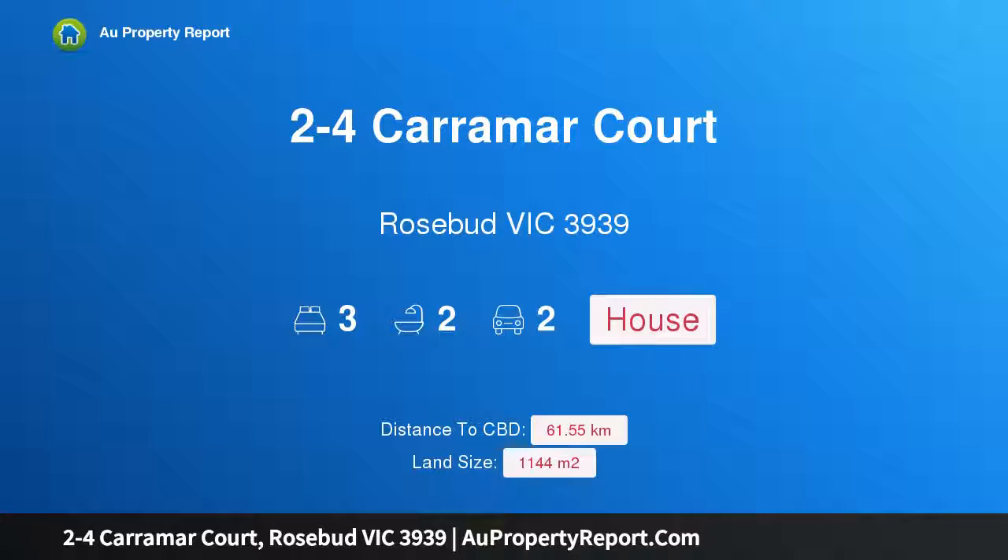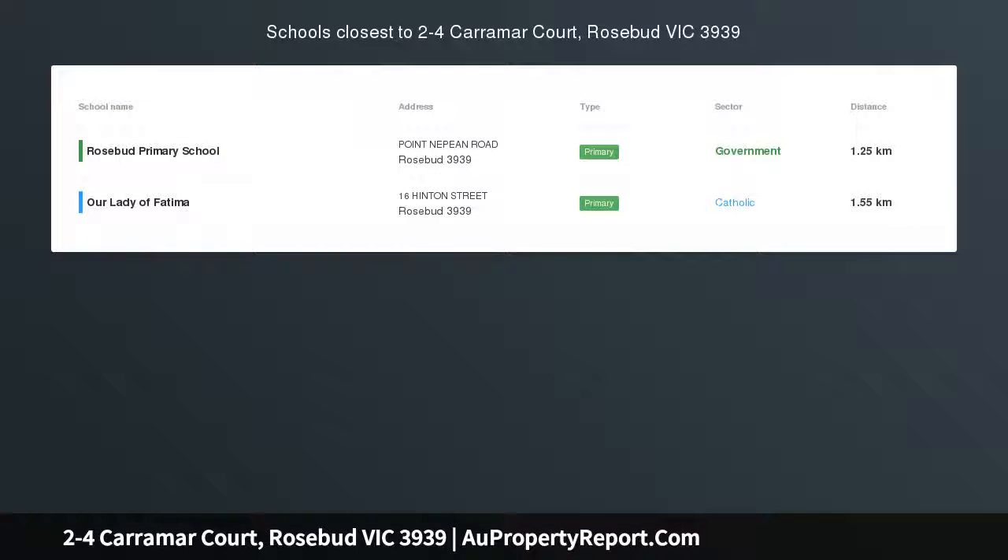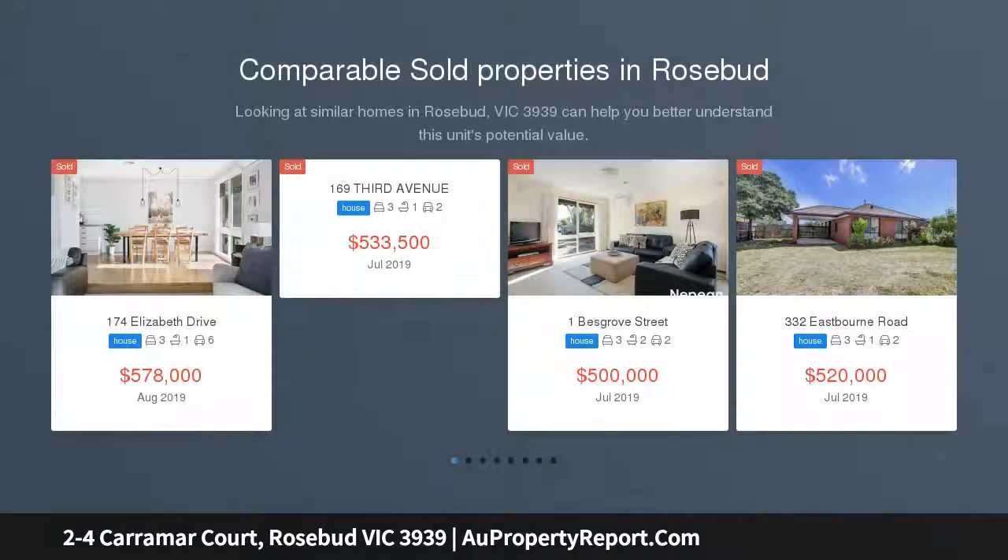Hi, I am glad to introduce Property 224 Caramar Court, Rosebud Victoria 3939. Corner allotment, 1144 SQM. Offers invited — call for a private inspection.